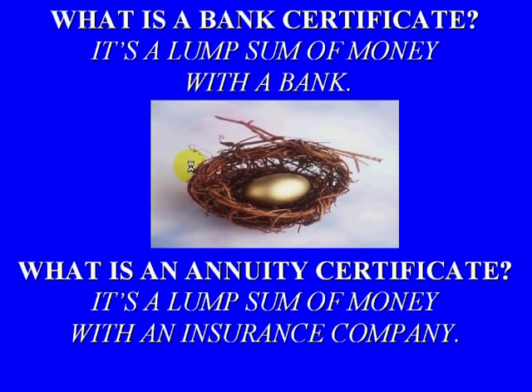The first two would be really back to basics. What is a bank certificate, otherwise known as a CD? That is a lump sum of money with a bank. And what is an annuity certificate? It's basically a lump sum of money with an insurance company.